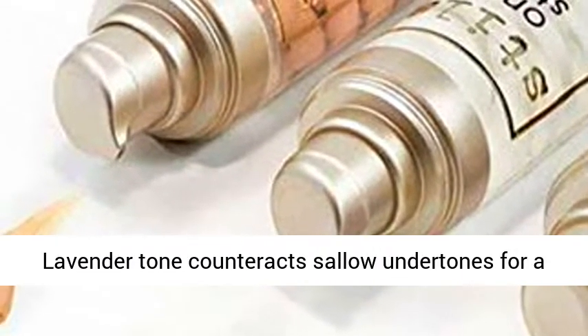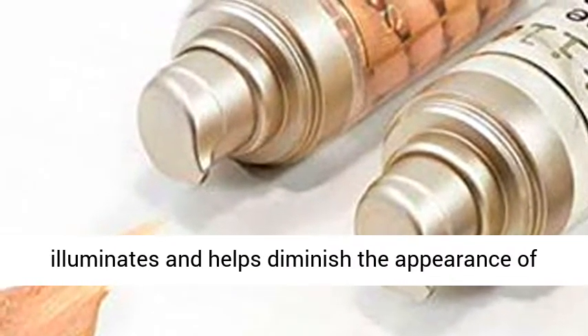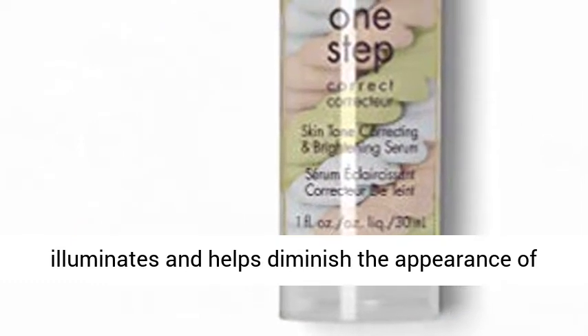Lavender tone counteracts sallow undertones for a vibrant, energized look. Peach tone brightens, illuminates and helps diminish the appearance of sunspots.